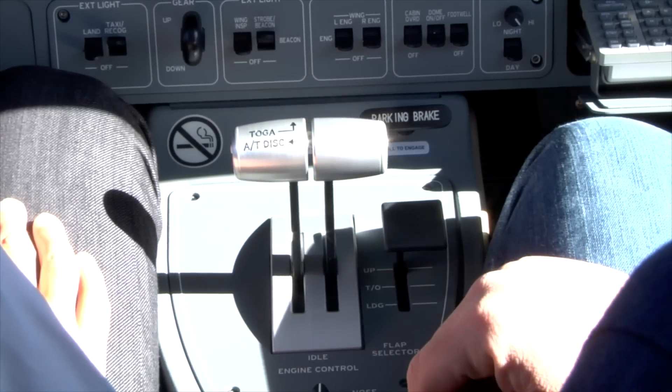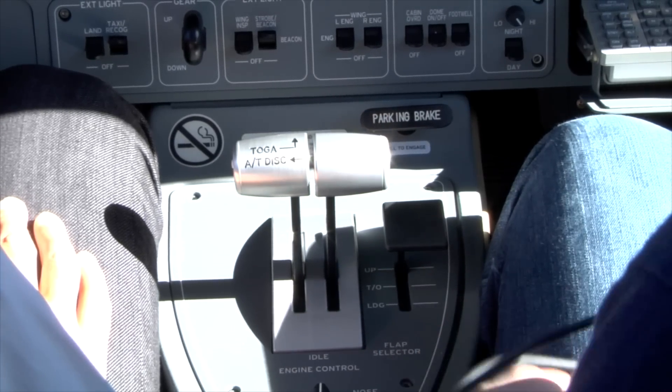With all this technology, it's easy to sit there in a little bubble and not actually realise that you're in a real aeroplane doing 450 miles an hour — you better be thinking ahead.